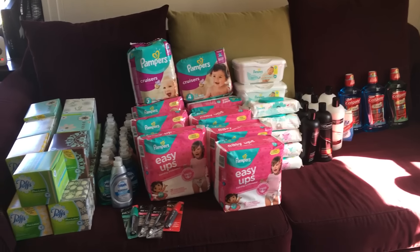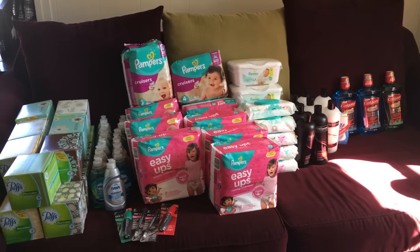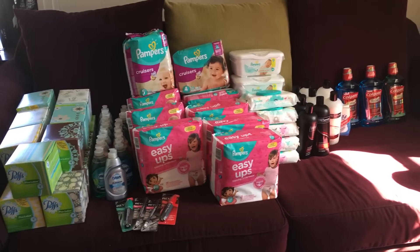Hey everybody, here is my CVS haul for the week of the 25th. I'm gonna try to do this fast but slow at the same time. Basically the P&G deal is rolling, so it's a limit of three, but you have to do them in individual transactions — buy two to get ten — so that's what I did.